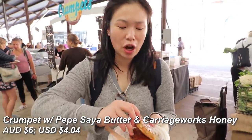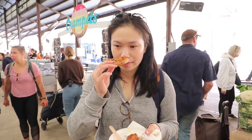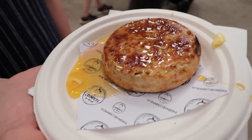We've got our crumpet — it's got pepper sao butter and organic honey. It smells so, so rich. I'm just out here living my best life. This is so indulgent, it's so creamy and so sweet, but not sickly sweet, you know what I mean?